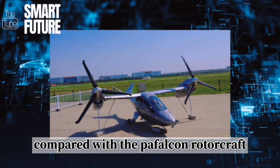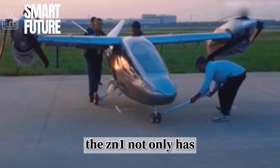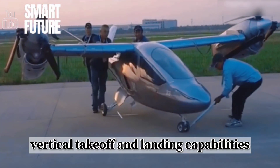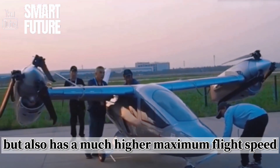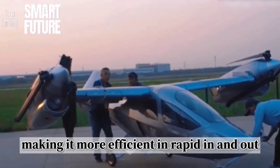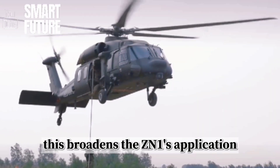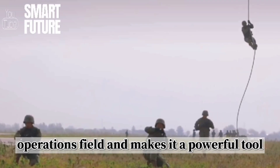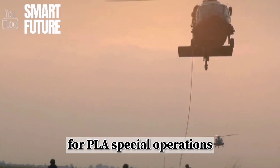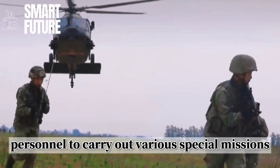Compared with the Falcon rotorcraft currently used by the PLA, the ZN-1 not only has vertical takeoff and landing capabilities but also has a much higher maximum flight speed, making it more efficient in rapid in-and-out combat missions. This broadens the ZN-1's application prospects in the special operations field and makes it a powerful tool for PLA special operations personnel to carry out various special missions.